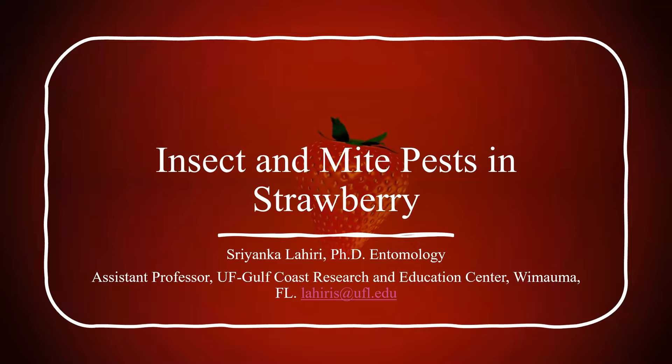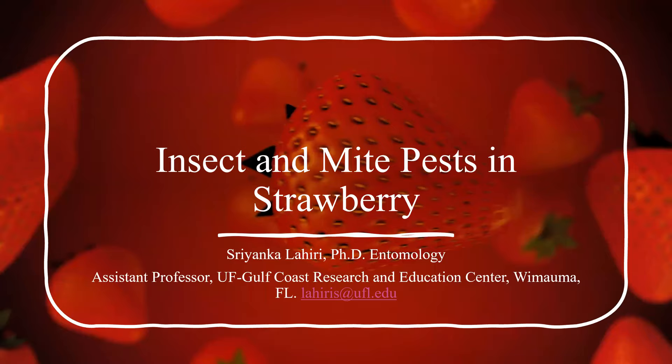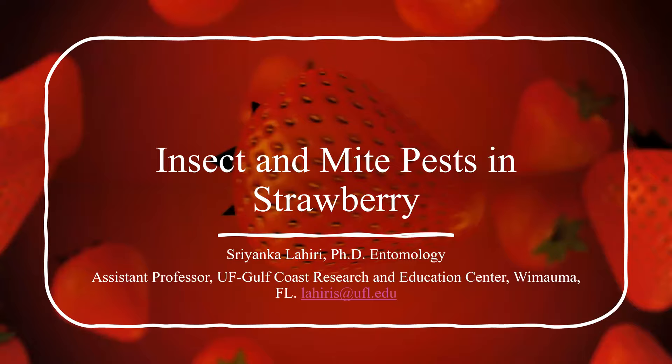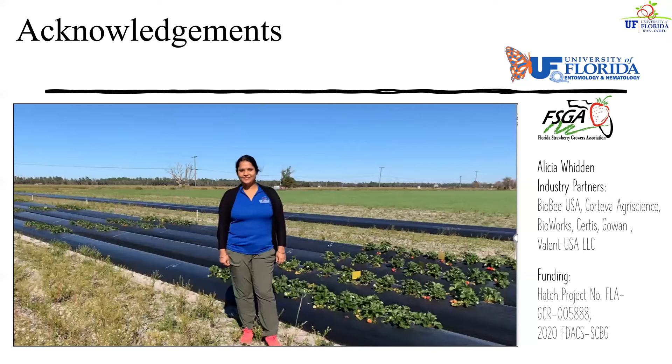Hi, my name is Srianka Lahiri and I'm a strawberry and small fruit crops entomologist working at University of Florida's Gulf Coast Research and Education Center. Today I'm going to talk about the insect and mite pests typically found in Florida strawberries and how we are managing them.